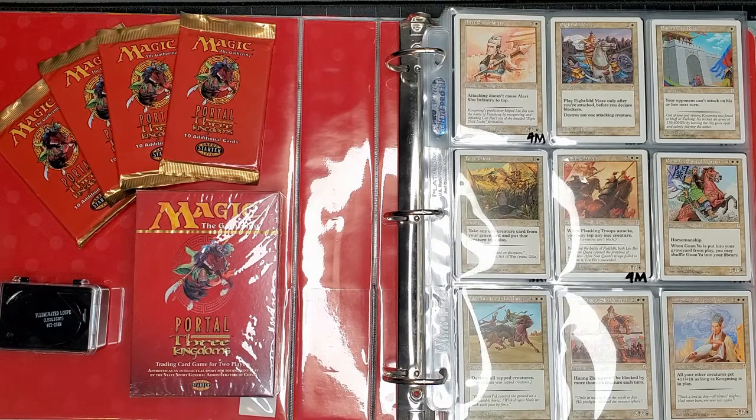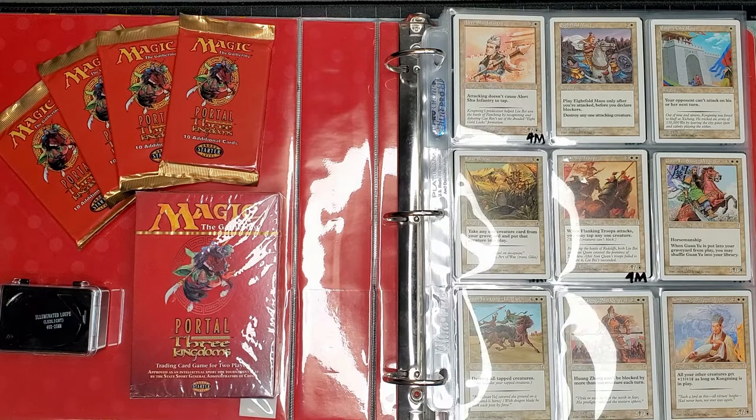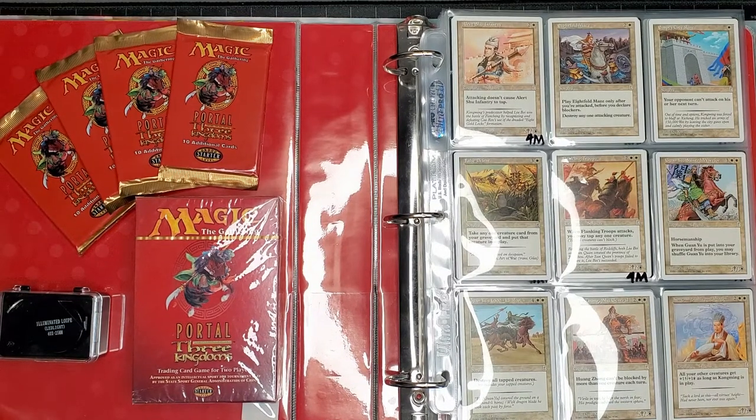The last time we did videos was back in the fall for Modern Horizons 2 — we got up to cracking about 15 collector booster boxes. Unfortunately we had to relocate, so Pistol Pete's Collectible Trading Cards has moved from Maryland, just outside of Washington DC, up to western New York. We're enjoying the frigid snow and cold of Buffalo right now. We're back, live, still shipping out orders on the daily, and it's time to get the YouTube channel up and running.